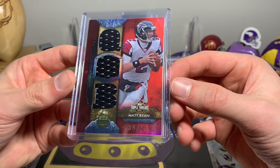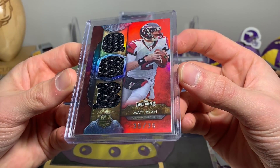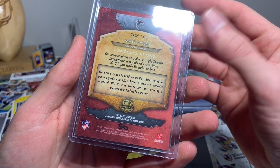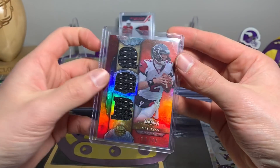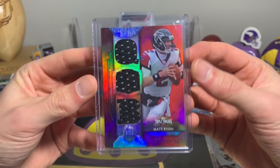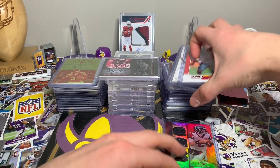The first one — I really love this brand — Topps Triple Threads. This is a Matt Ryan Topps Triple Threads, 35 out of 36, from 2012 back when Topps was making football cards. It is just beautiful, an awesome looking card, that's why I got it.